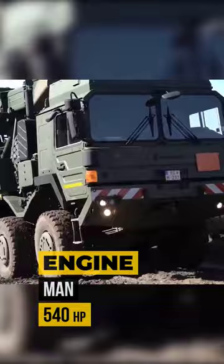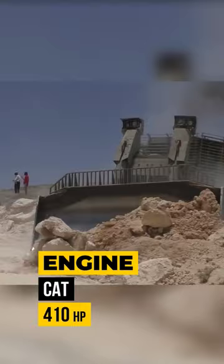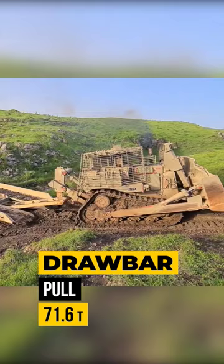The IDF Caterpillar D9 — an armored dozer used by the Israel Defense Forces, featuring a 410-horsepower engine and 71.6 tons of drawbar pull.